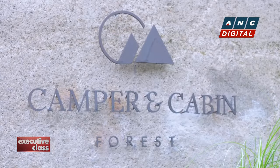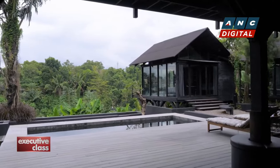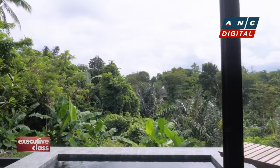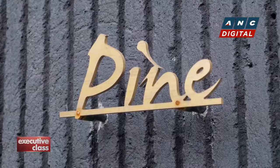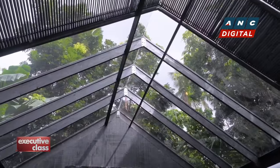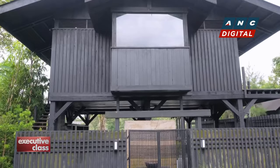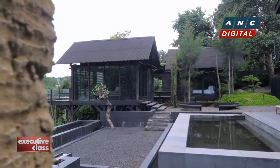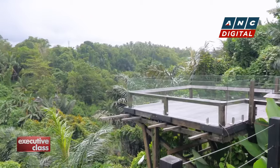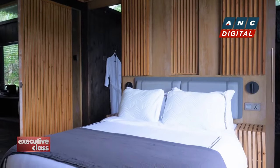Camper and Cabin Forest is a collection of natural wood cabins and landscape pathways on a ridge overlooking a forest deep inside Alfonso, Cavite. The first cabin, Pine, with its pine wood interiors and tall glass ceiling, is perfect for couples. The largest, Fur, a cluster of three villas, can accommodate an extended family. Third, Oak, will fit six guests comfortably.